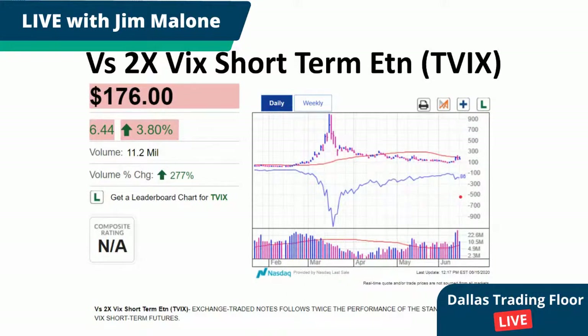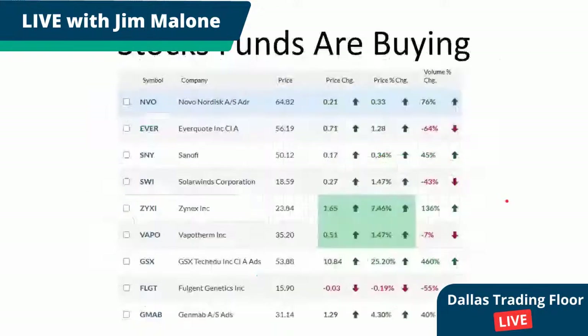For everybody on TikTok, I'm simulcasting this on Periscope at pscp.tv/dallastradingfloor and also on YouTube at youtube.com/dallastradingfloor. I just wanted to get into really quickly some of the stocks that the funds are buying.